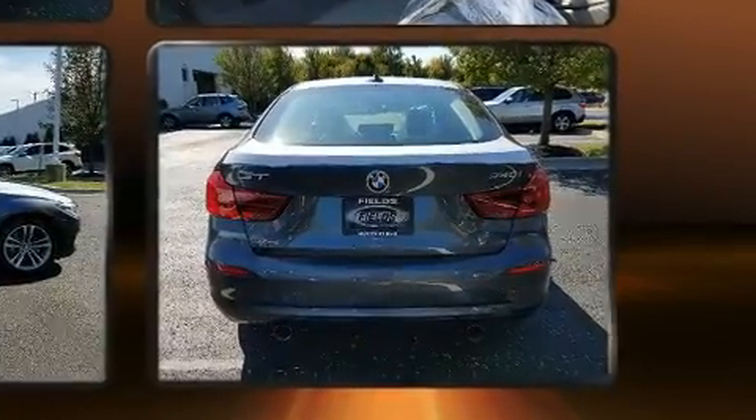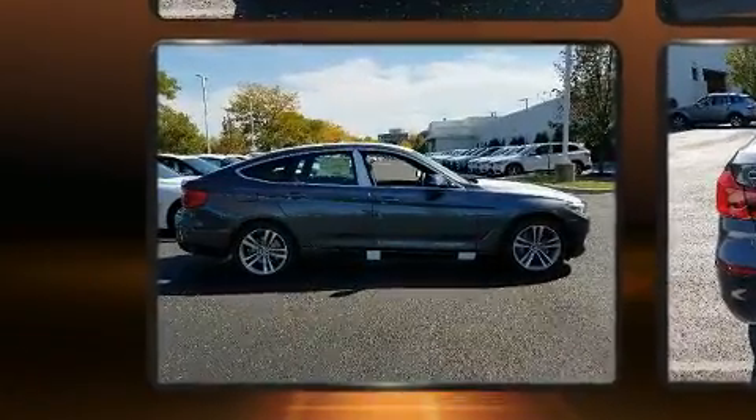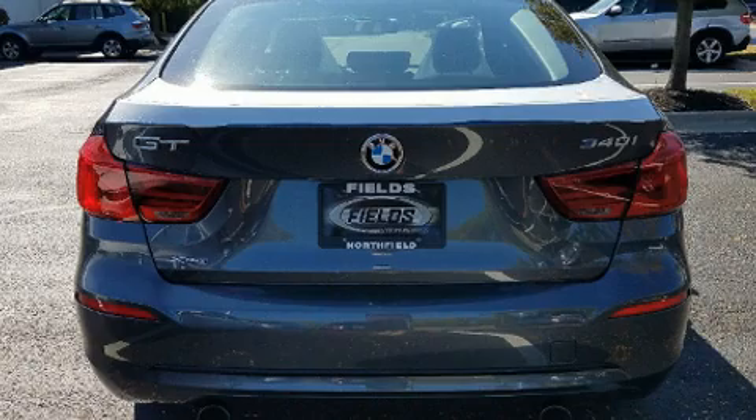Top features include rain sensing wipers, a tachometer, a trip computer, automatic dimming door mirrors, automatic temperature control, and power front seats.